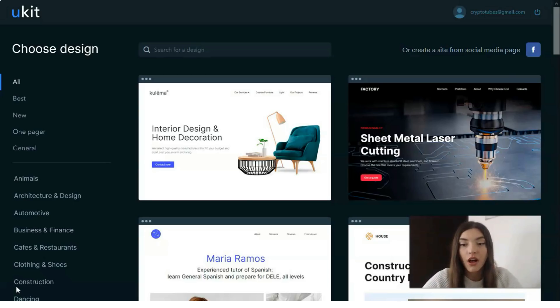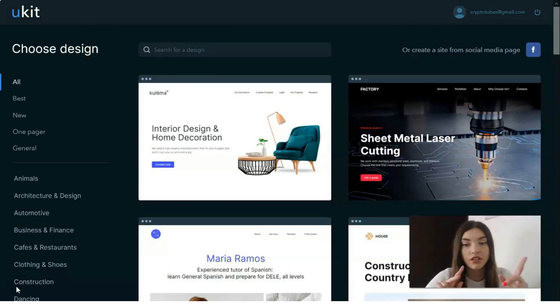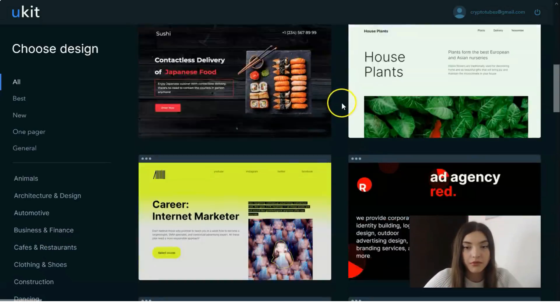It has four working areas: site pages, builder, design, and adaptive side view. The builder comes with a preview option. Let's start from the templates.